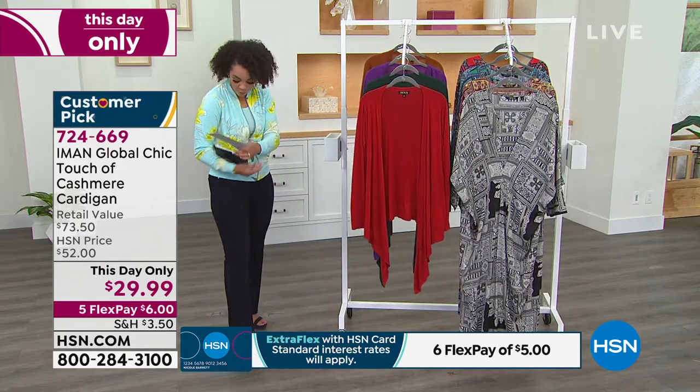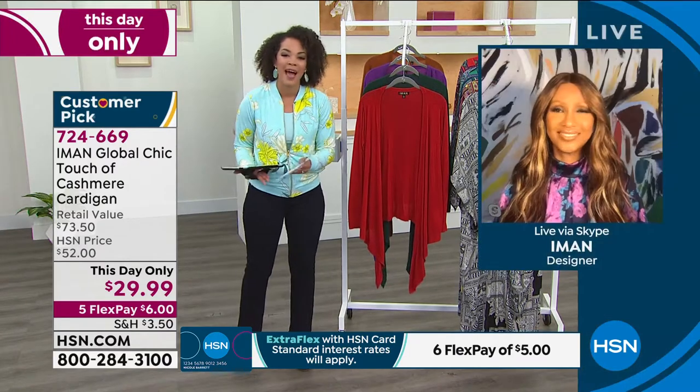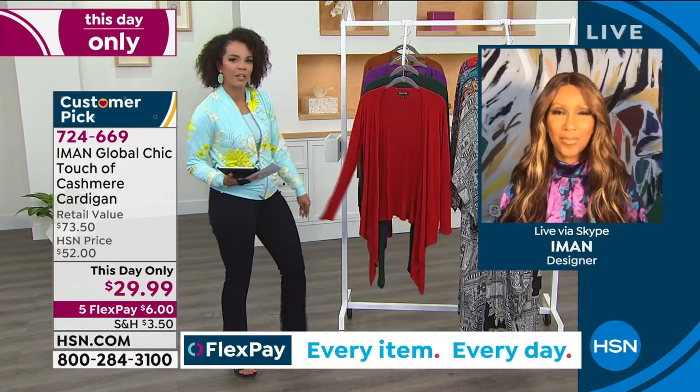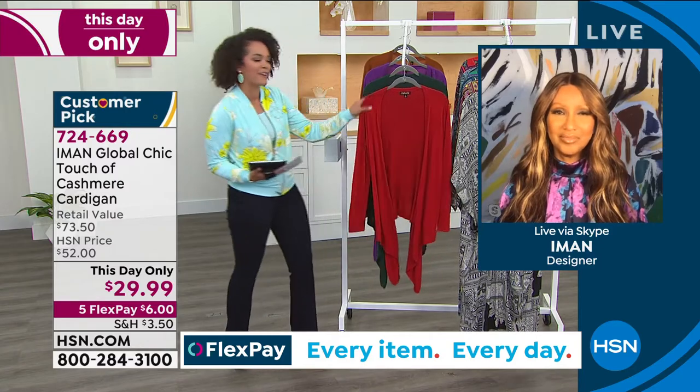The this-day-only price expires at midnight on the east coast. We're welcoming Amon back — and Amon, when you say 'touch of cashmere,' I feel like you put a little more than a touch in here, it's so soft.